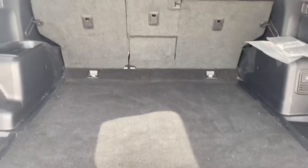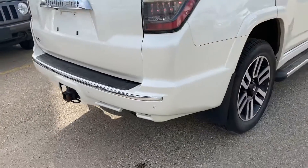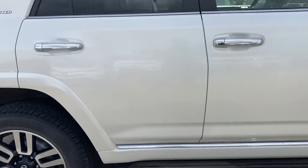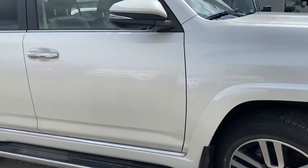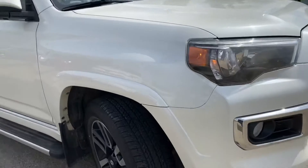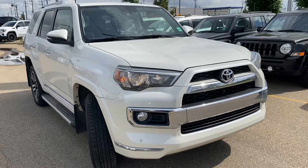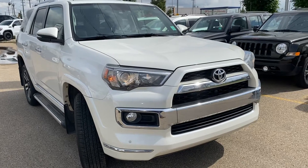Huge trunk space, JBL subwoofer. Amazing condition. Let me know if you have any questions — you can reach me directly at my cell, 647-274-1296. Thank you and have a great day.